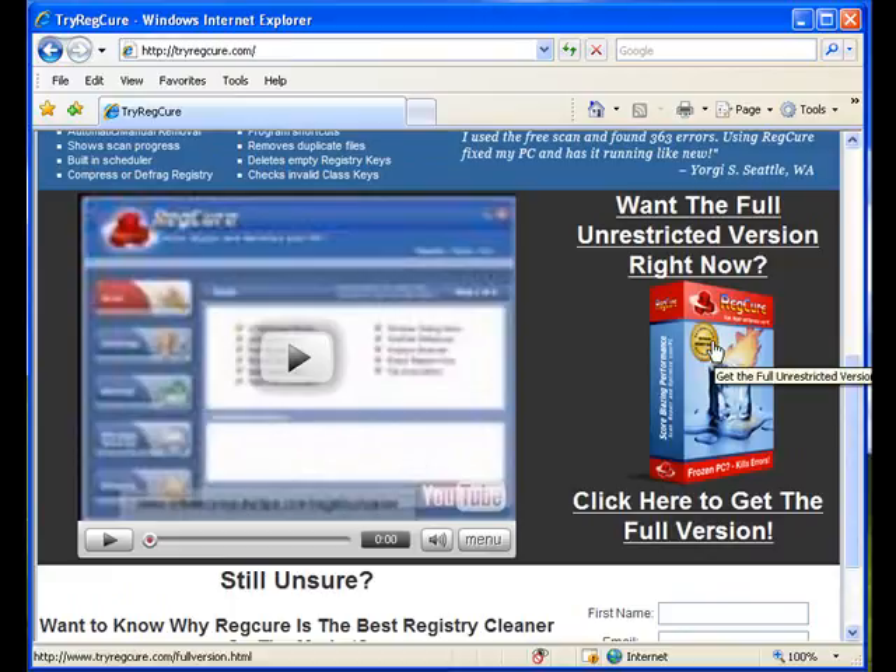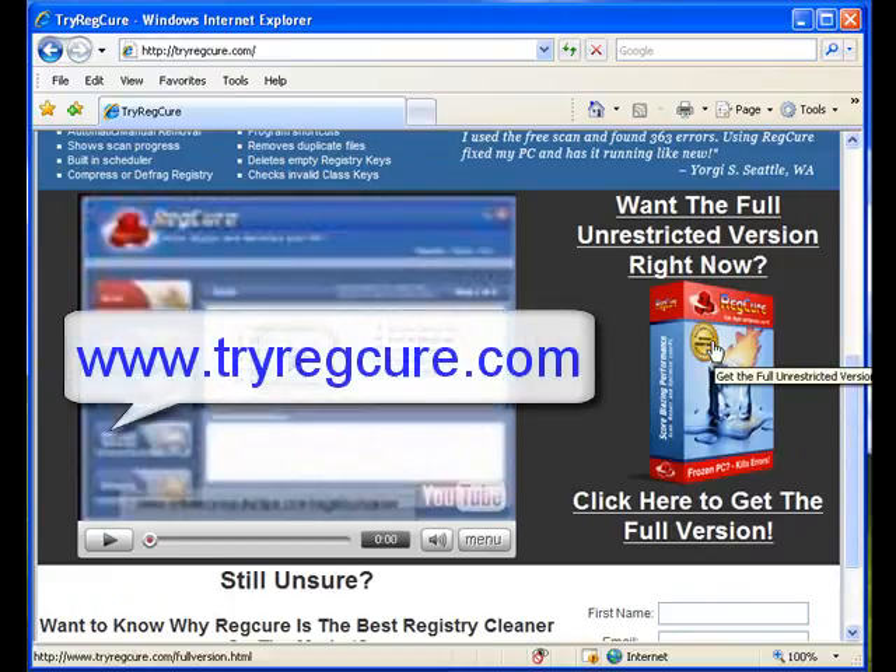If you're already convinced that RegCure is the best on the market, click this button and you can get the full unrestricted version straight away. I hope you enjoy RegCure — make sure you try it for yourself, and I'll talk to you later.